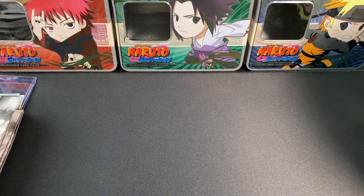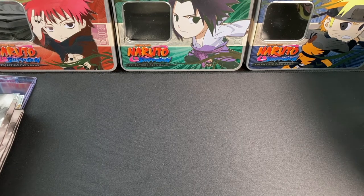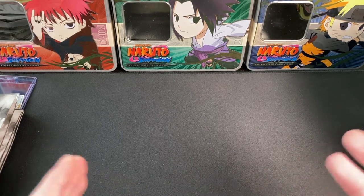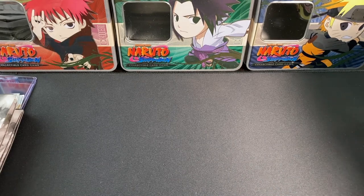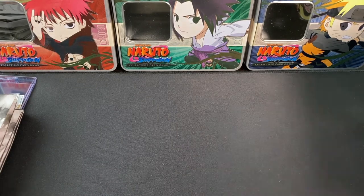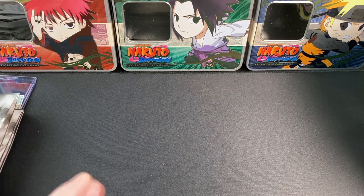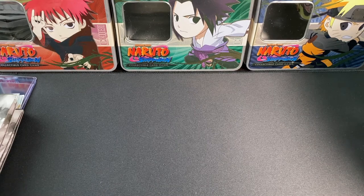Hey guys, welcome back to another video on the channel. Two uploads in two days, pretty crazy. Today we've got a few different things: a mail day with something Naruto related, and our first ever viewer purchase for the channel — somebody who bought some blister packs they'd like opened up.